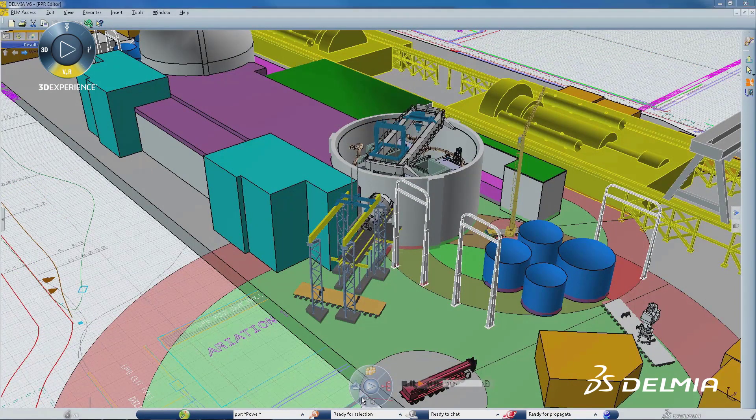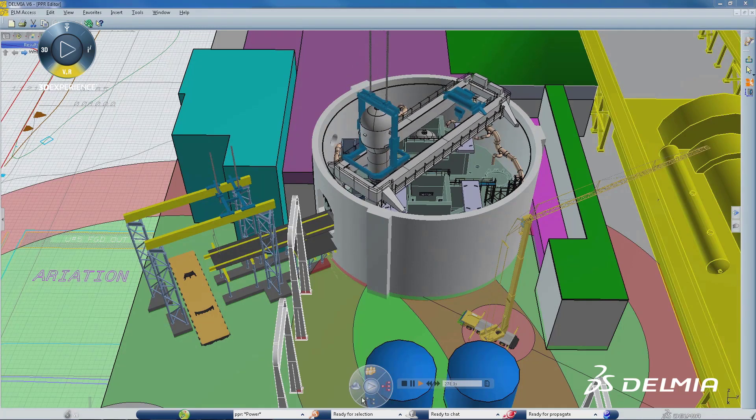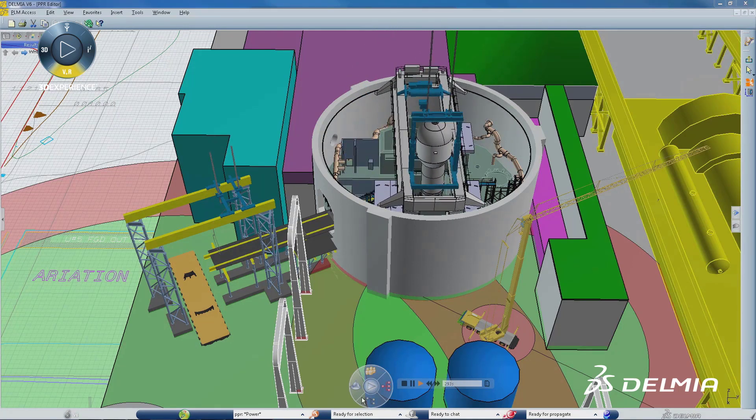4D simulations help all involved get a better understanding of all the interactions and dependencies. The 3D Experience platform provides planners with a collaborative environment that is active during both design and construction to validate constructability and maintainability.